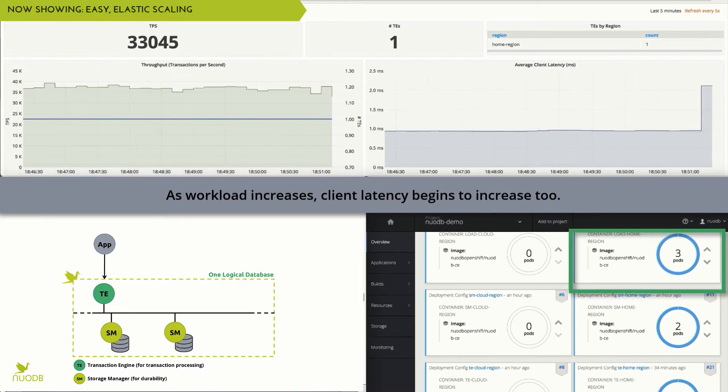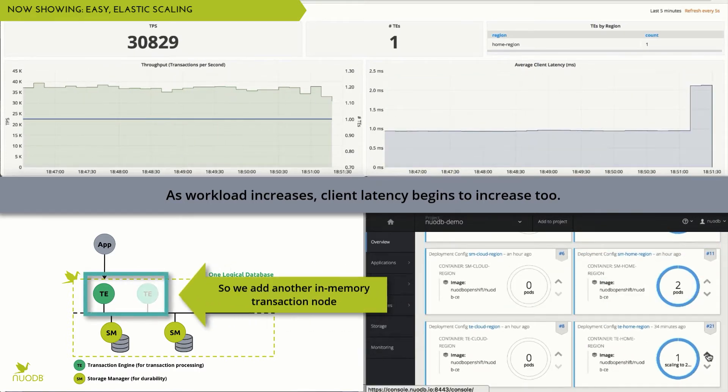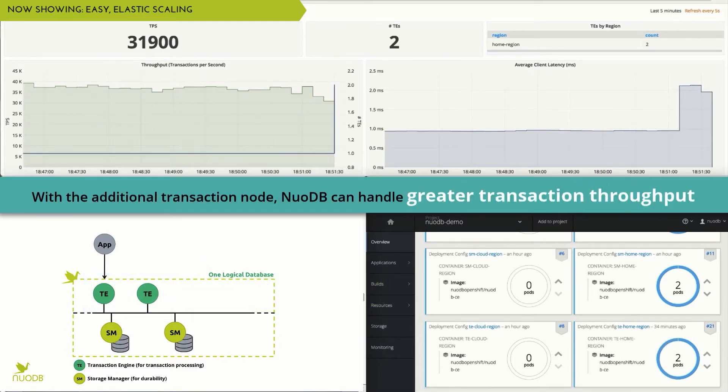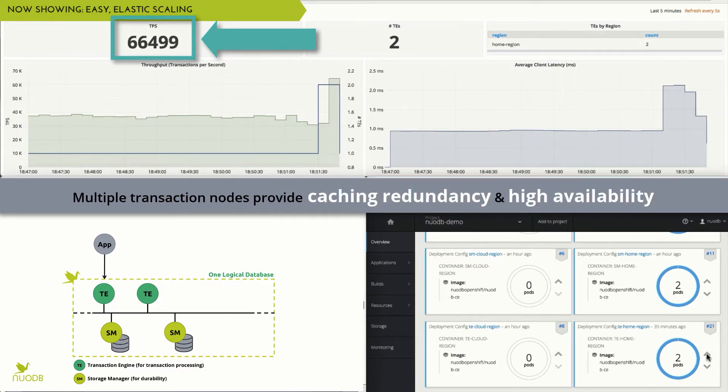As the application workload increases, we notice the client latency begins to increase as well. So we simply add a second transaction processing node, increasing throughput and reducing latency. It's that easy to scale out with NuoDB.